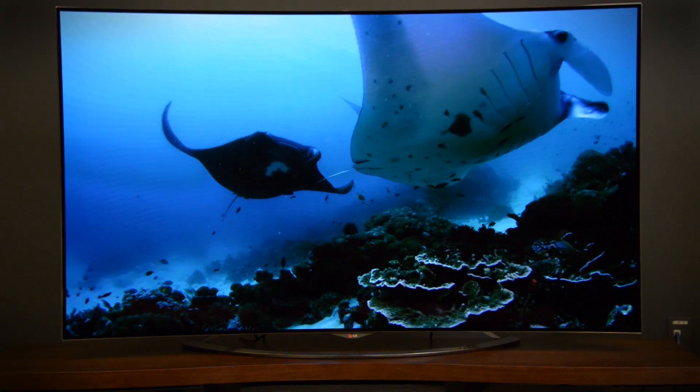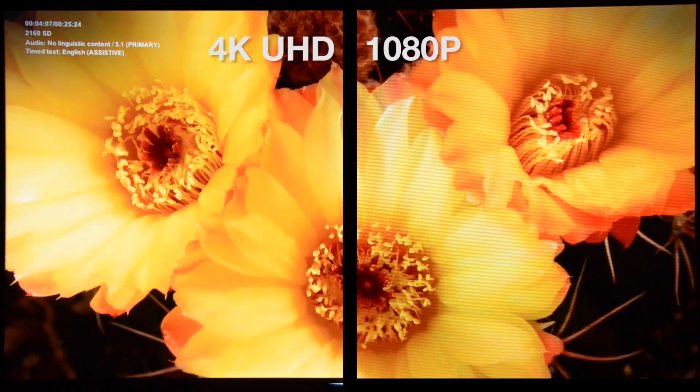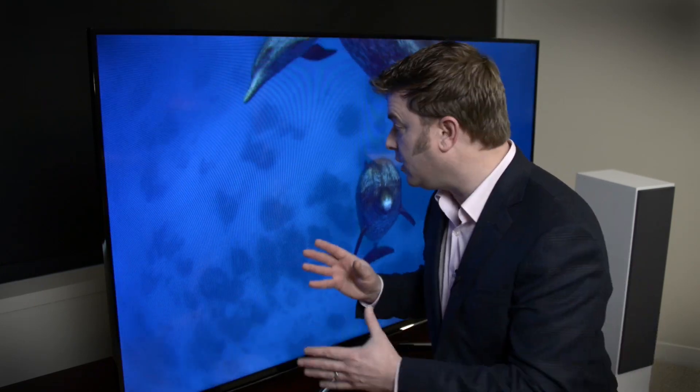4K UHD stands for 4K Ultra High Definition, and it offers about four times the resolution of 1080p Full HD televisions. If you move right up close to a 1080p TV, like you might have at home, and I mean you really get in there, you can see individual pixels, like superfine graph paper, that handle a tiny portion of the bigger picture you see. To illustrate, we've zoomed in on this 1080p TV so you can see those pixels.